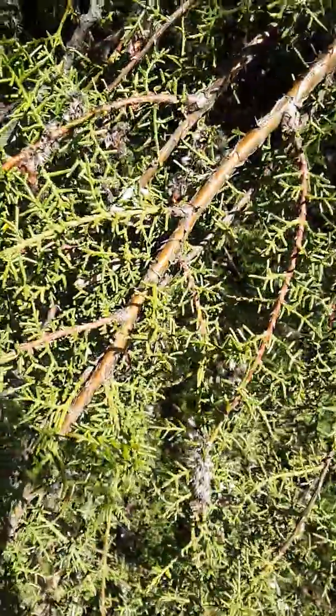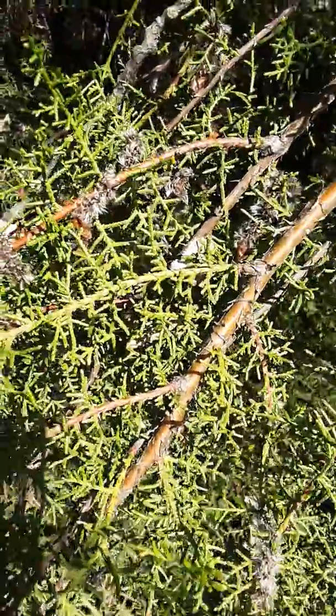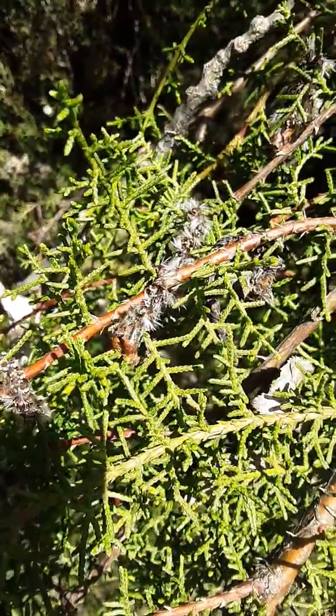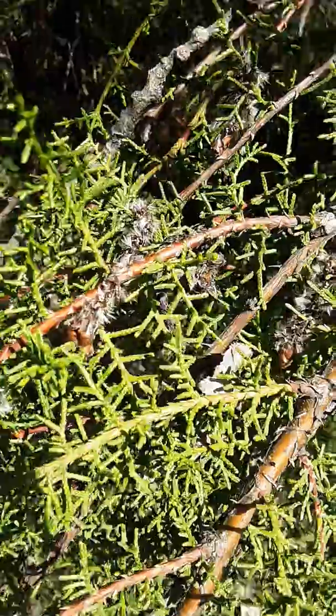What you can see here is that Baker's Cypress has scale-like leaves. They're tiny and they completely cover the twig. They have a decussate arrangement. They often have bloom on them, giving them a grayish cast, but this particular specimen is very green.